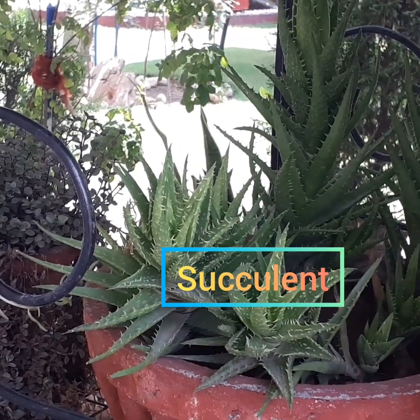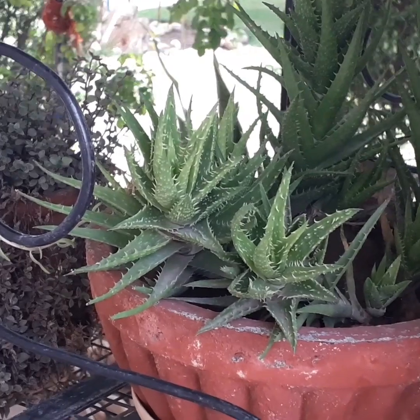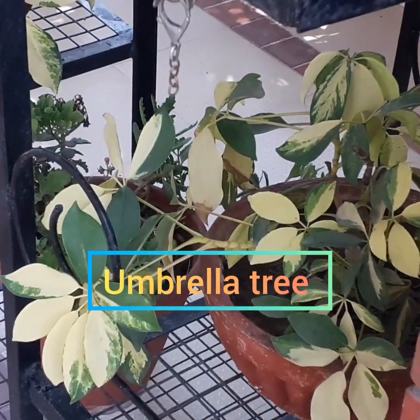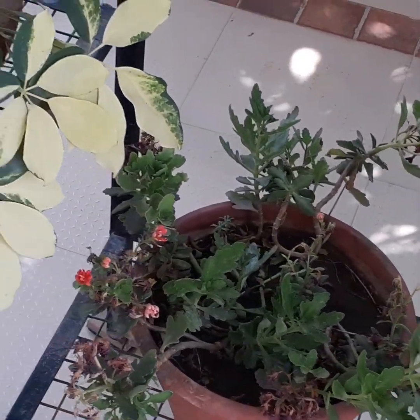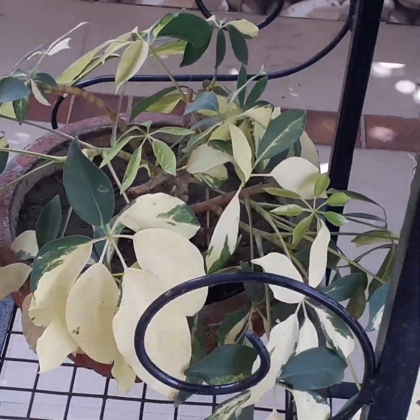Succulent — any plant with thick fleshy tissue adapted to water storage. Umbrella tree. Clown chip. Umbrella tree — you can easily grow this plant from cuttings.